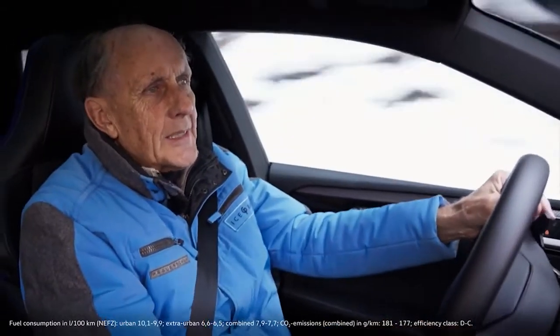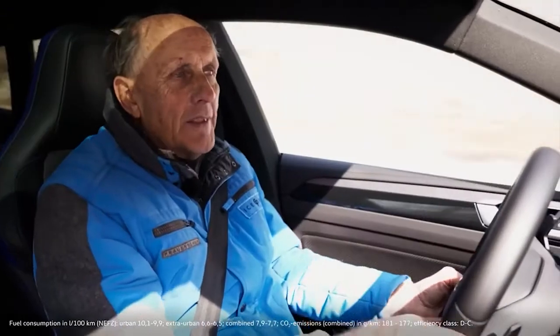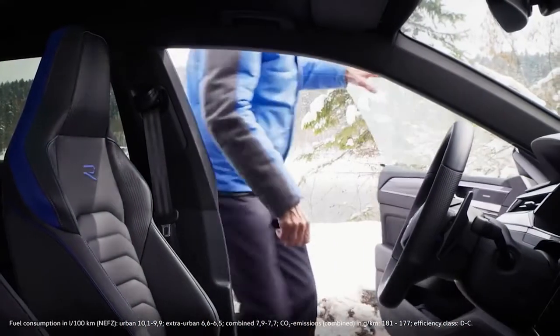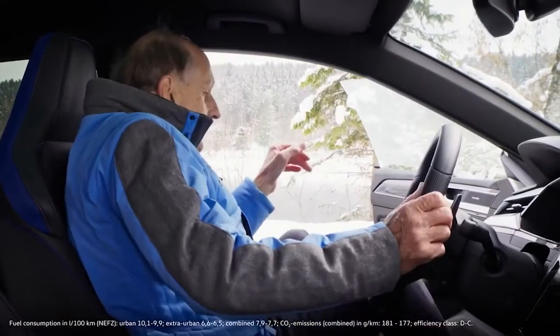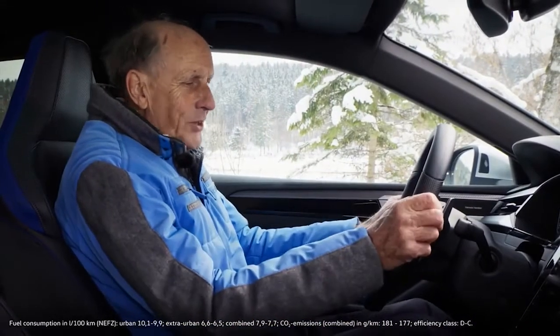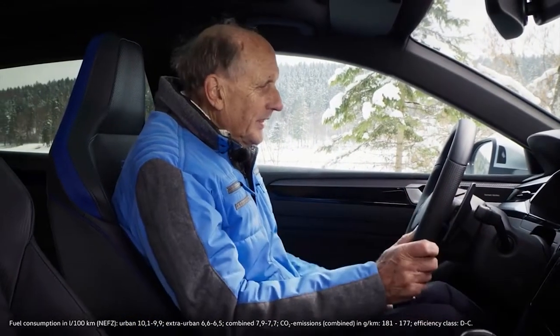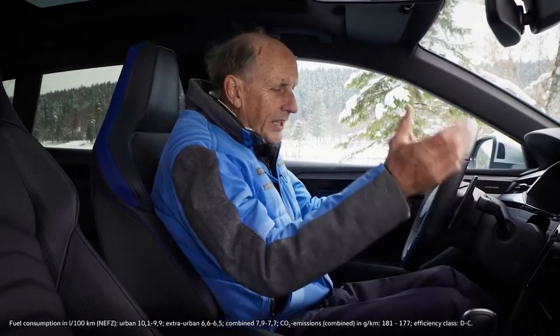It's just great to feel those 320 horsepower when you step on it. And the way it accelerates out of this corner — just mind-blowing. The new Arteon R has a super uncluttered dashboard, everything's in the right place, no knick-knack — super job.